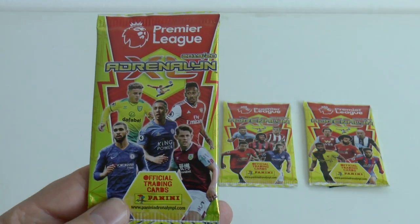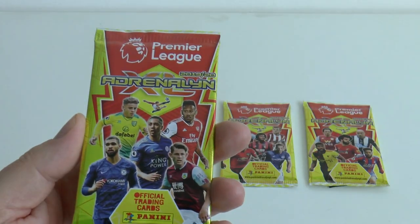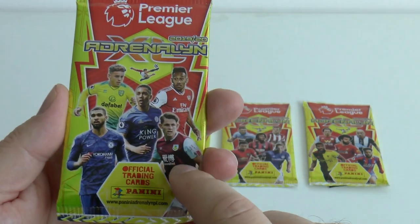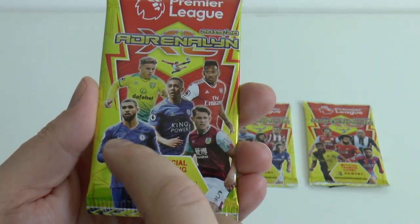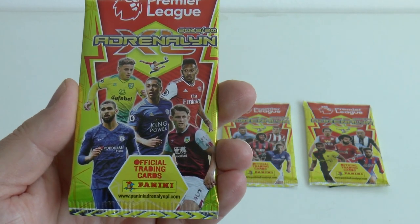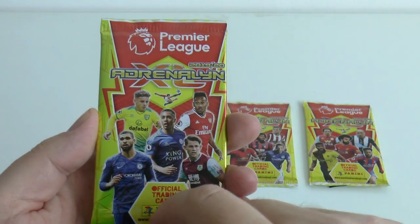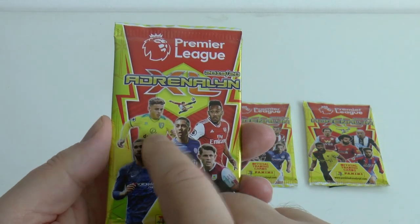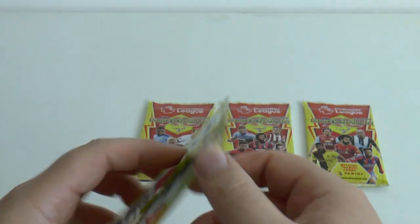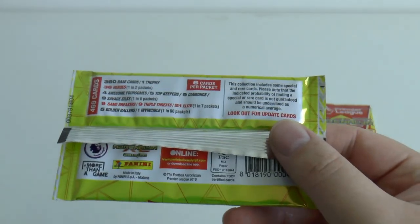First of all let's take you through these fantastically designed packets, as you'd expect. The first pack type there - we have James Tarkowski of Burnley on the front with Ruben Loftus-Cheek, Yuri Tielemans front and centre, Aubameyang of Arsenal top right, and of course the young player, young championship player of the year, Max Arons - future full England international, currently only under-21 obviously.